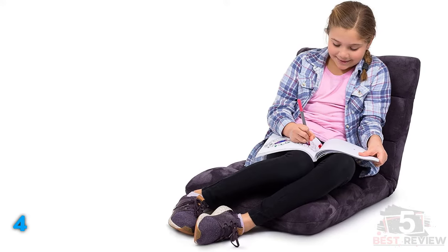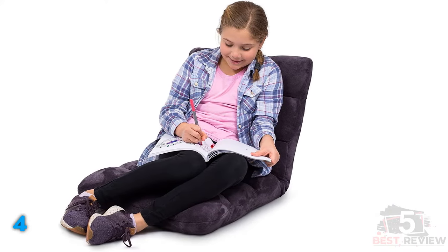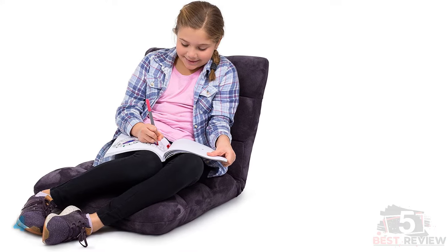And since it doesn't look like most gaming chairs, you can easily leave this chair out in living room areas. You might also like our best reclining gaming chairs buying guide.